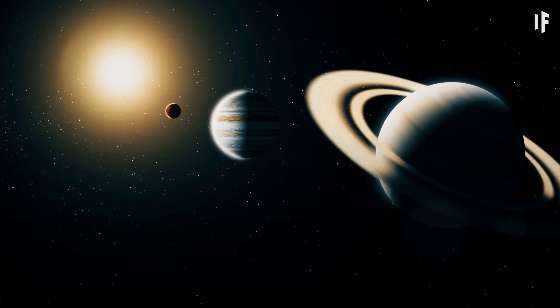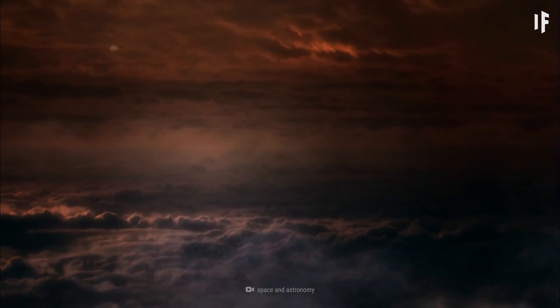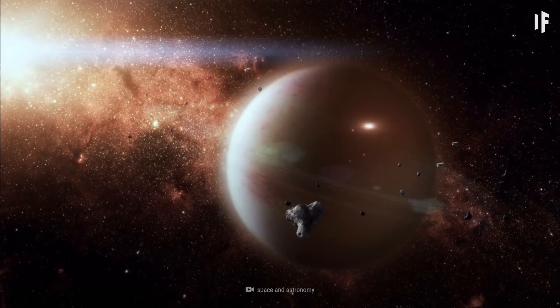Jupiter's gravity is nearly two and a half times stronger than Earth's, making it difficult for any atmosphere to escape. Thankfully, it also keeps out incoming asteroids.